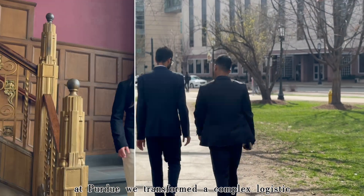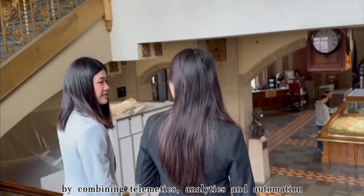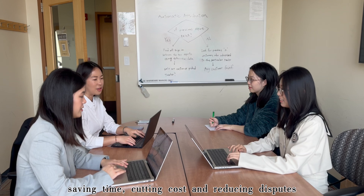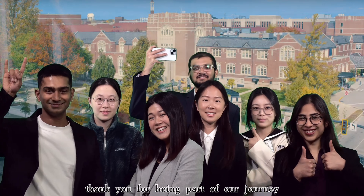At Purdue, we transformed a complex logistic challenge into a scalable, data-driven solution. By combining telematics, analytics, and automation, we delivered real impact — saving time, cutting costs, and reducing disputes. This project shows how predictive analytics can bring lasting value to the logistics industry. Thank you for being part of our journey.